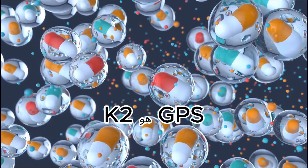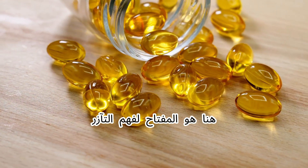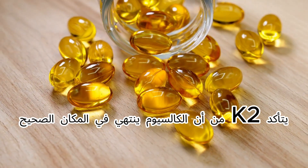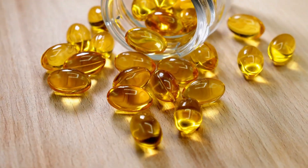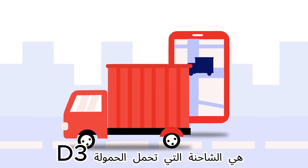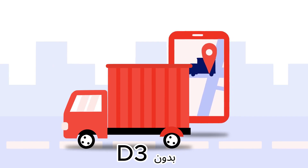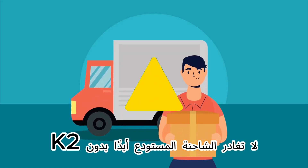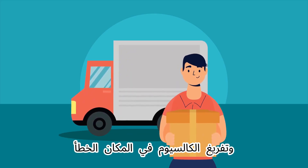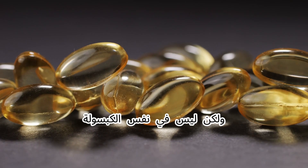Here's the key to understanding the synergy: D3 is the truck, K2 is the GPS. D3 boosts calcium absorption from food; K2 makes sure that calcium ends up in the right place. Without D3, the truck never leaves the warehouse. Without K2, the truck gets lost and dumps calcium in the wrong place — your arteries. That's why they work beautifully together, but not in the same capsule, because the ratios in combo pills are never correct.